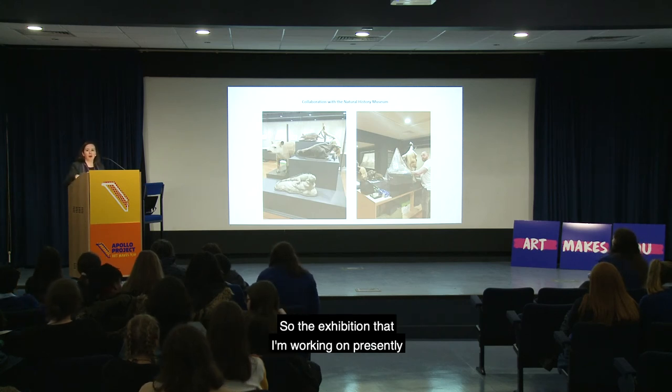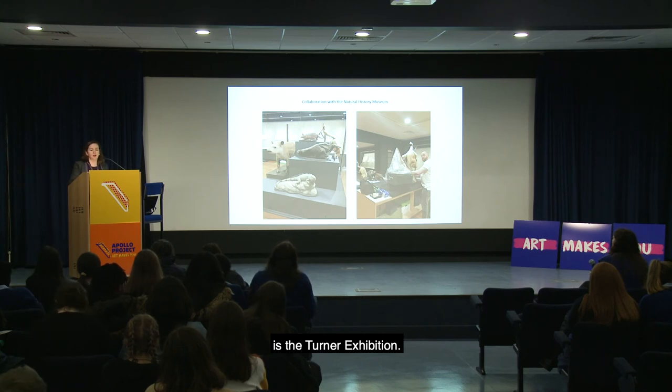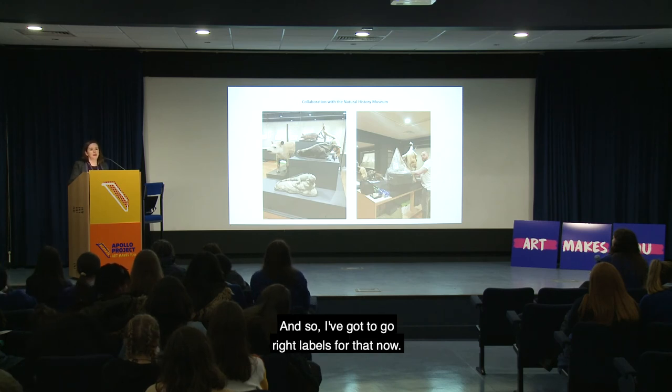The exhibition I'm working on presently is the Turner exhibition, so I've got to go and write labels for that now.